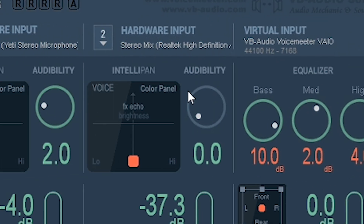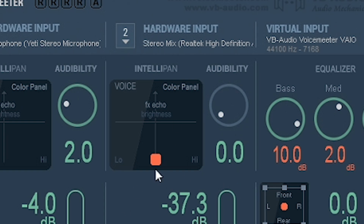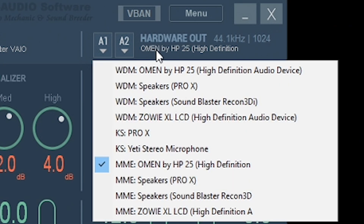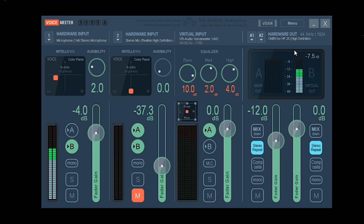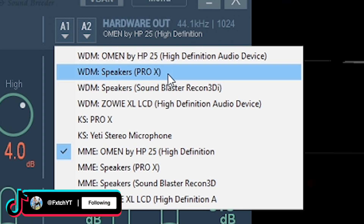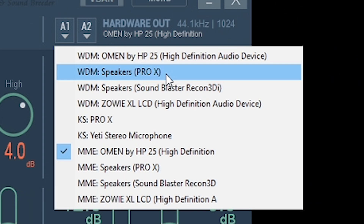Don't mess with the Virtual Input or the second Hardware Input settings. The last thing to change is Hardware Out — you want to select something you don't use, an inactive device. I'm selecting my monitor because I can't hear audio through it. The reason you do this is so you don't hear yourself — if you selected your headset, you'd basically hear yourself echo. So make sure to set that correctly.